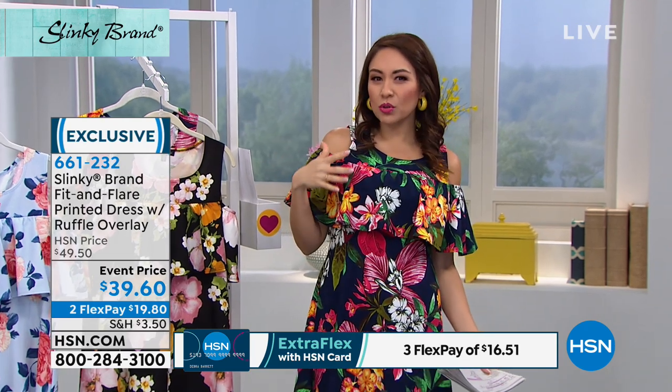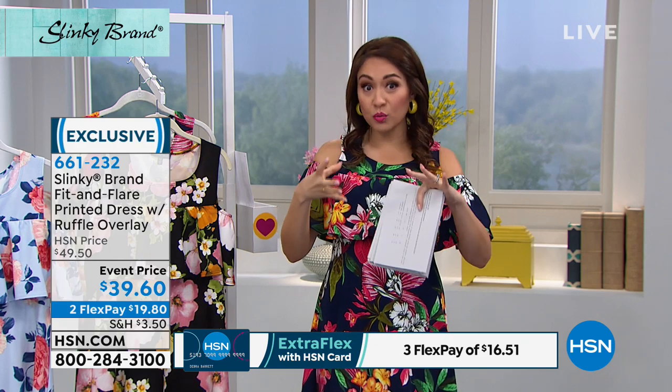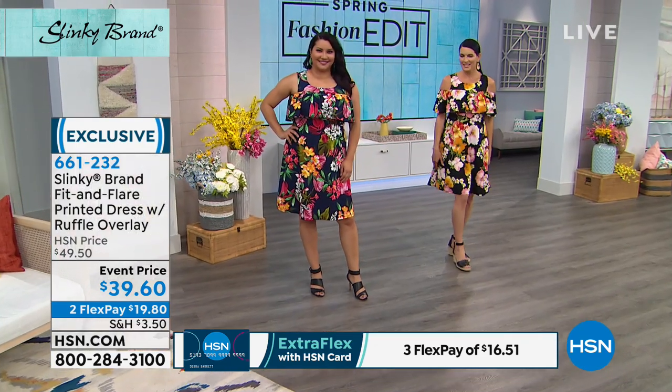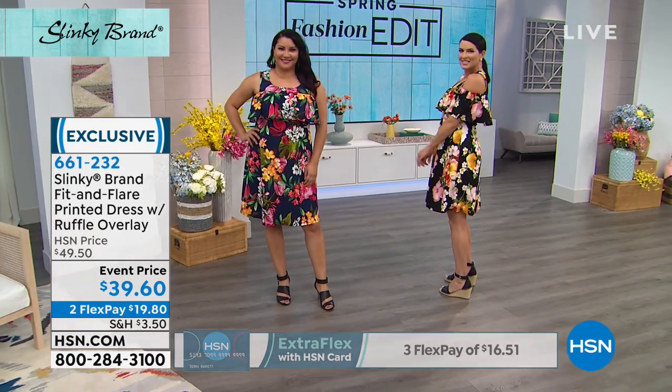If you've wanted something with a cold shoulder but everything you've tried on has just been a huge cold shoulder where it's a little too revealing — this is not that. It's fun.